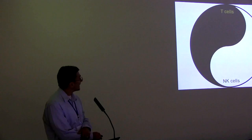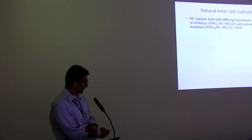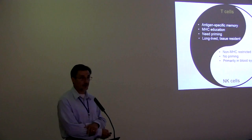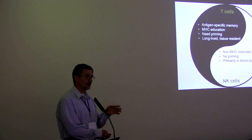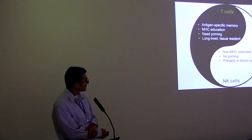When we look at NK cells and T cells, classical immunology drew a fine line separating them. T cells elicit antigen-specific memory, need priming, and are long-lived and tissue resident — this is the adaptive response we want to induce by a vaccine. NK cells classically don't need priming. There's a large component of NK cells in the lymph node in humans. There's actually more divergence between mouse and man with NK cells than with T cells, suggesting evolutionarily NK cells are still developing, and they may primarily play a role in immune homeostasis.